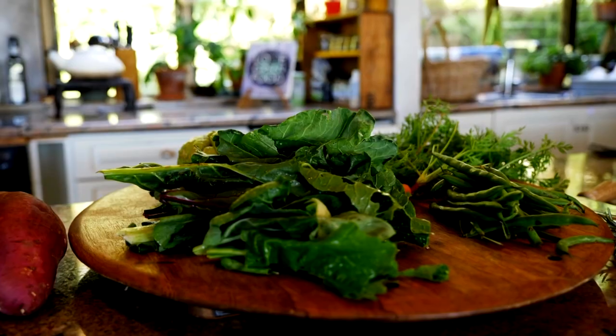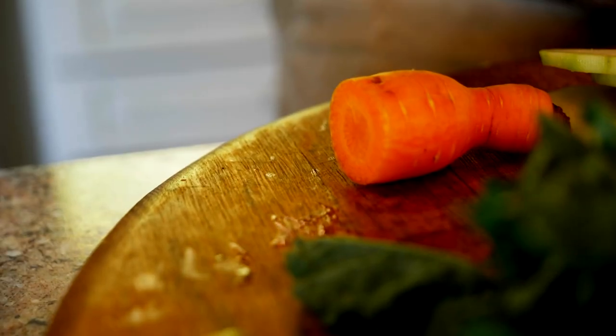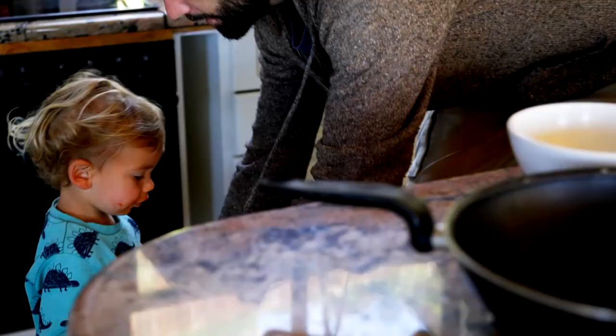Furthermore, the healthier your soil, the healthier the plants are. So basically the more goodness you're getting into the soil, the more nutrient dense the food becomes.